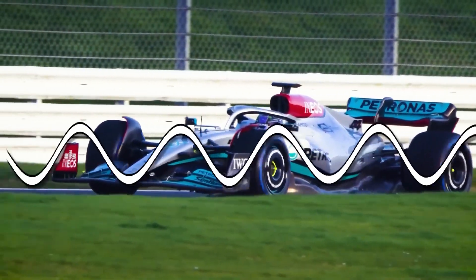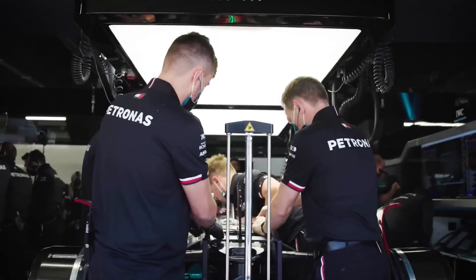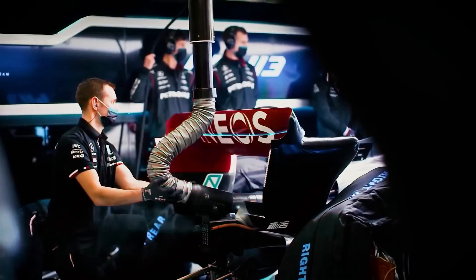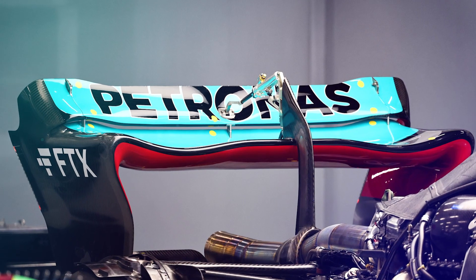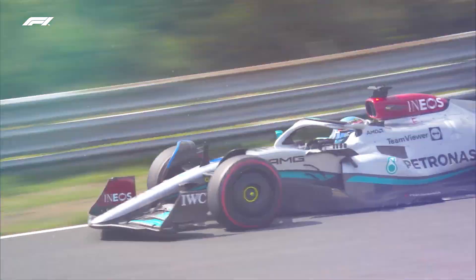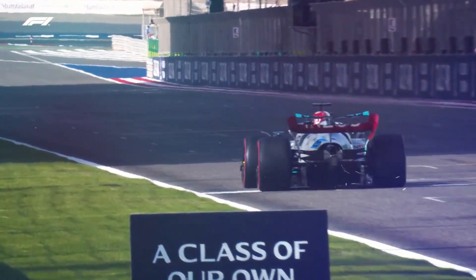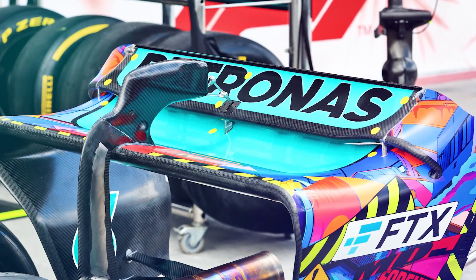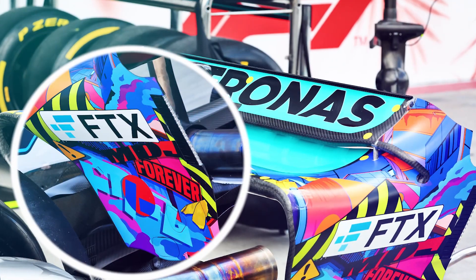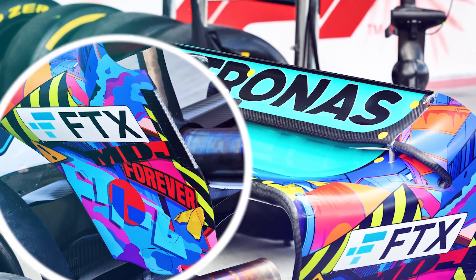Mercedes was the team with the biggest aerodynamic issues, and in the process of finding a solution for porpoising, they had to make several changes to the initial configuration of their chassis components. They went for an upturned leading edge in the central portion of the wing and a more tightly wound transition to the end plate. But within a few races, Mercedes engineers understood that the rear wing was not providing the expected performance and trimmed the upper flap to a certain extent. They then went for a low downforce design during the Miami GP, ditching the main plane's leading edge upturn and loosening the transition of the end plate.